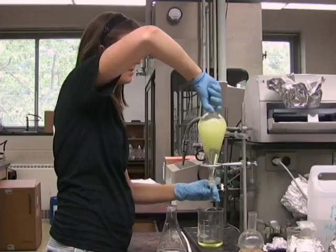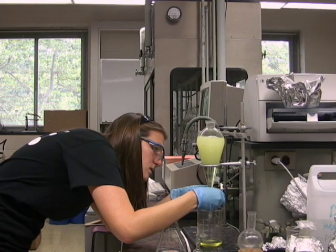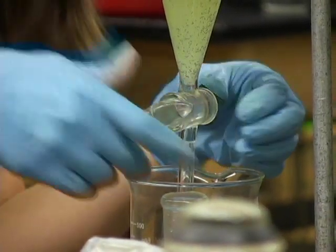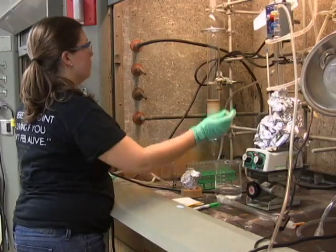Most of our work in the lab consists of synthesizing different compounds and applying those inside of dye-sensitized solar cells, testing the properties of them, and also categorizing them. Each of us in the lab works on synthesizing different types of molecules and compounds with the ultimate goal of combining them to make a unified product.